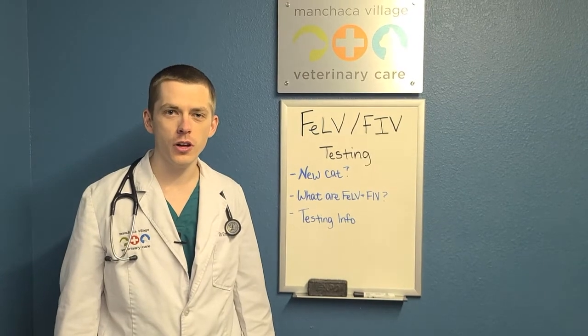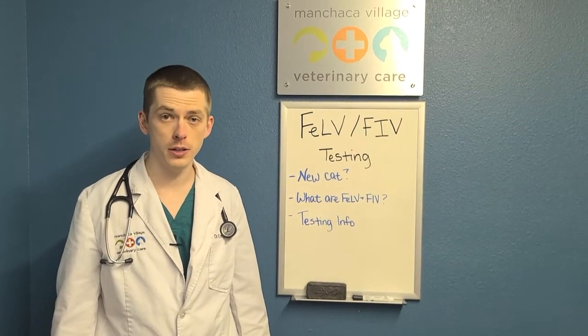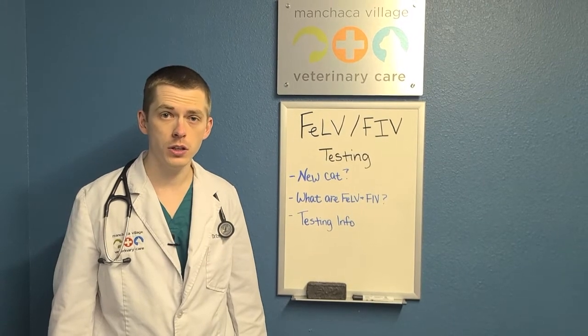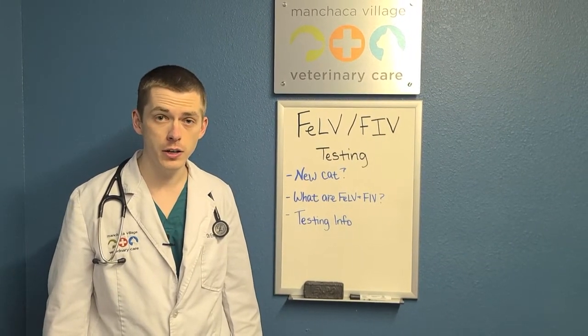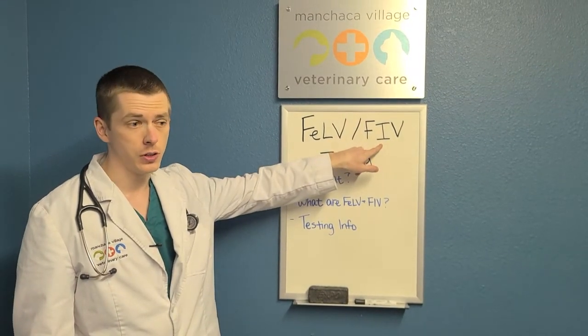Hi there, Dr. Tolson here with another episode of Vet Talk. It's a new year and that means a lot of us have new pets in our house. If you've recently gotten a new cat, your veterinarian will likely recommend testing for feline leukemia virus and feline immunodeficiency virus.